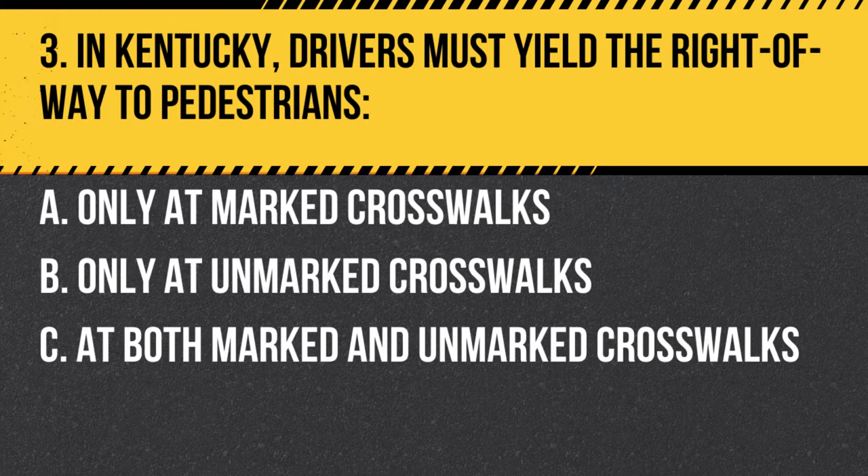Question 3. In Kentucky, drivers must yield the right of way to pedestrians: A. Only at marked crosswalks. B. Only at unmarked crosswalks. C. At both marked and unmarked crosswalks. Answer: C. At both marked and unmarked crosswalks. Drivers in Kentucky must yield the right of way to pedestrians at both marked and unmarked crosswalks.